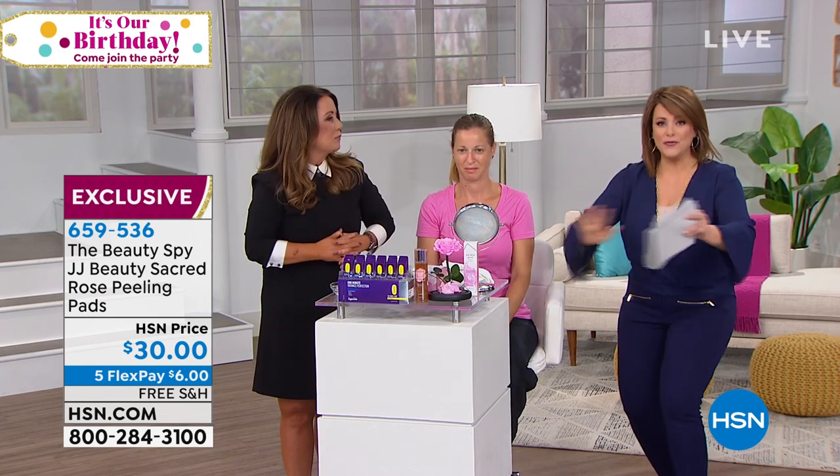Whenever Chelsea is here with The Beauty Spy — congratulations. Today's special is beautiful and wonderful. I'm coming back with an Iman hour, an Iman blowout.